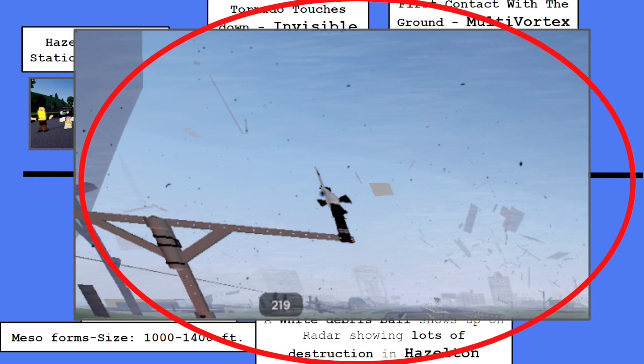In my opinion, the most important shot in this entire history. You can see lots of chaos happening. You can see 219 miles per hour — that was its peak. Easily EF5, but the National Weather Service did rate it EF4 based on the damage. It should have been EF5.